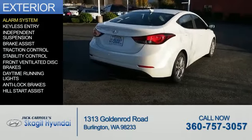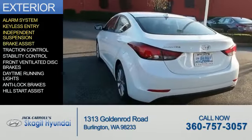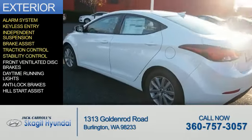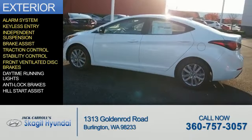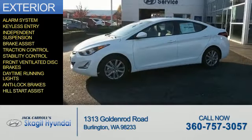The features include an alarm system, keyless entry, independent suspension, brake assist, traction control, stability control, front ventilated disc brakes, daytime running lights, anti-lock brakes, and hill start assist.